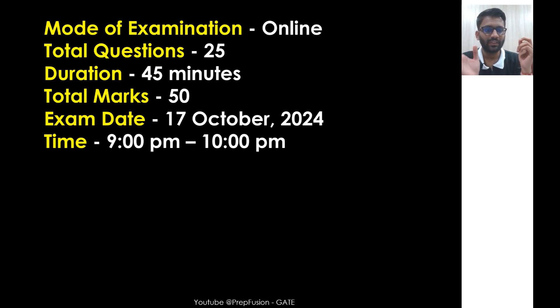The time window is 9 PM to 10 PM. You need to log in by 9:15 PM so that you get your complete 45 minutes, because at 10 PM you will not be able to access the examination. Now we will see how you can register yourself for the examination.